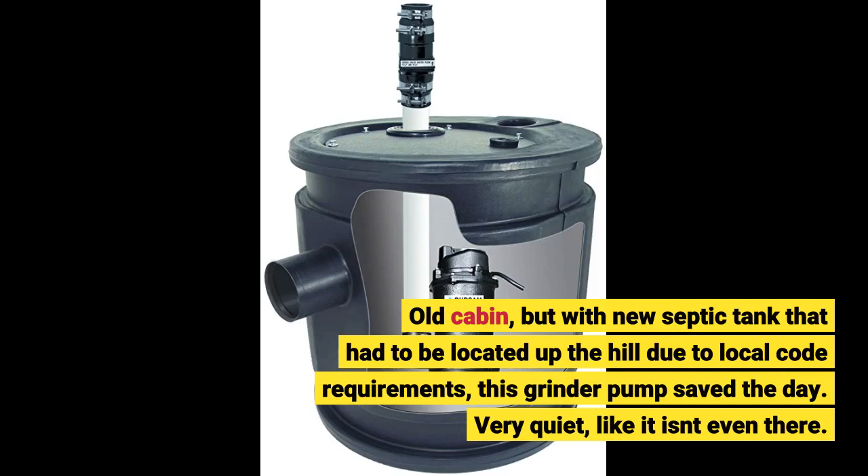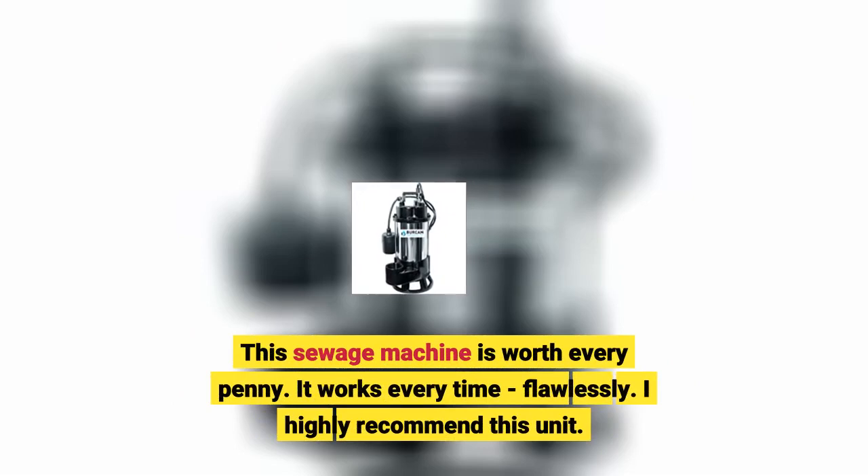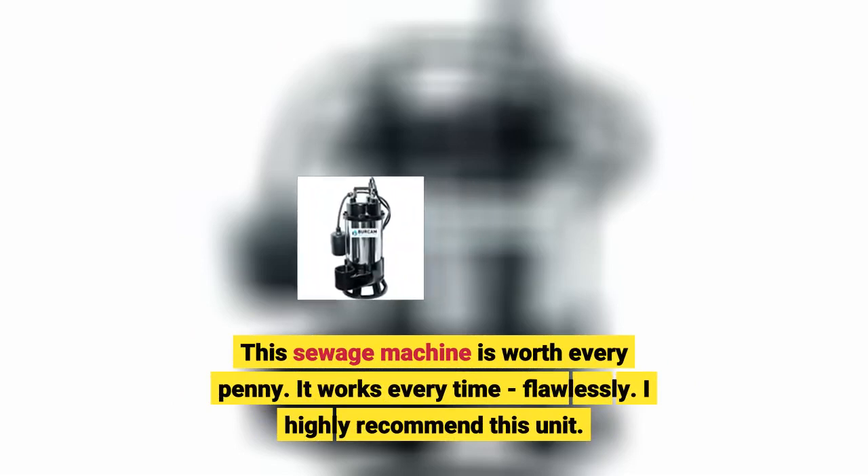Very quiet, like it isn't even there. This sewage machine is worth every penny. It works every time, flawlessly. I highly recommend this unit.